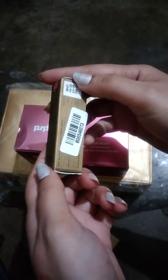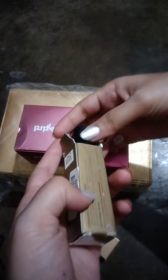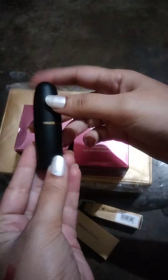This is Faces Canada lipstick. It is a creamy matte lipstick and it is 299 Rs. I bought all these products from Faces Canada and POPL. This packaging is very cute.